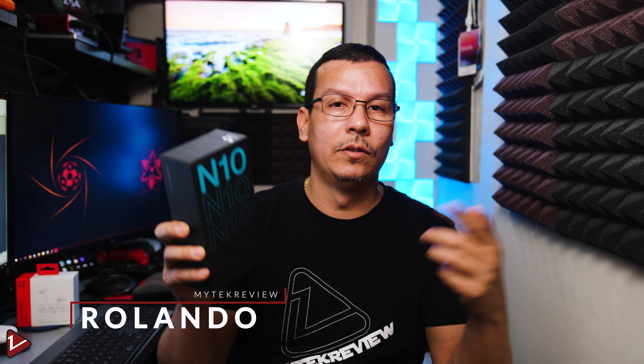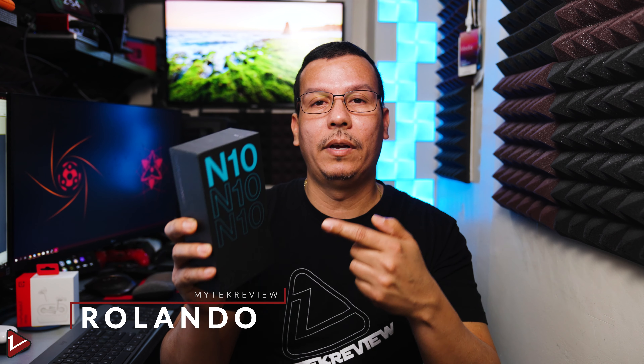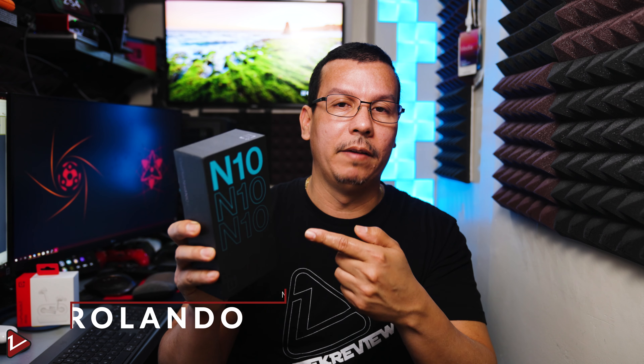The OnePlus Nord is one of the most affordable devices with 5G capabilities that you can buy right now. This phone does not bring many compromises like more expensive flagship phones — it includes a headphone jack, an SD card slot, and a power brick. My name is Rolando and let's take a look together at the OnePlus Nord 5G.